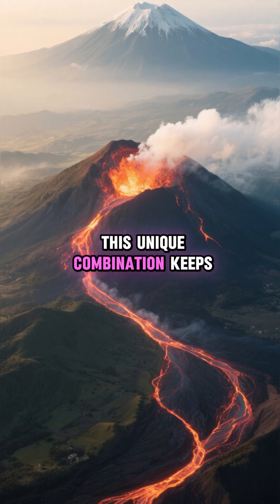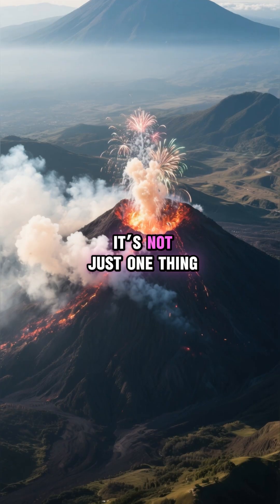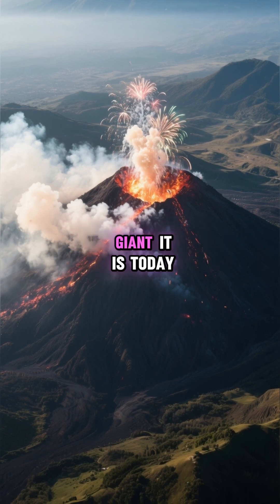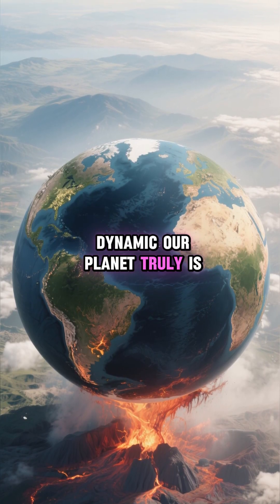This unique combination keeps Etna's plumbing system constantly primed and ready to erupt. It's not just one thing, but a complex interplay of forces deep beneath our feet that makes Mount Etna the spectacular and relentlessly active giant it is today. It's a powerful reminder of how dynamic our planet truly is.